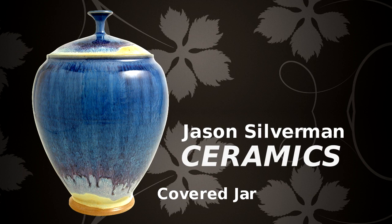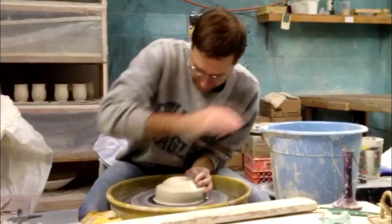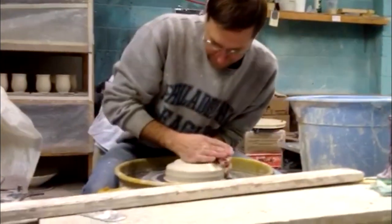The colorful and dramatic glazes found on Jason Silverman's ceramic creations are now available to discerning collectors at atopthetable.com.